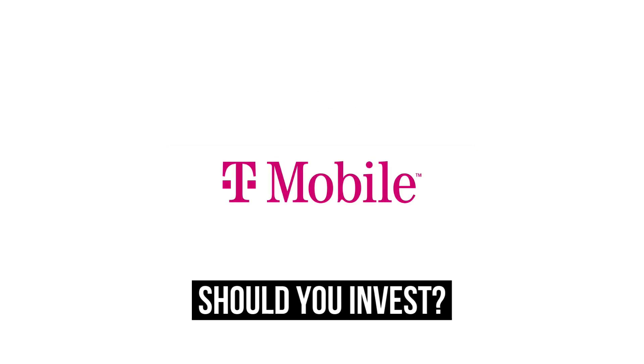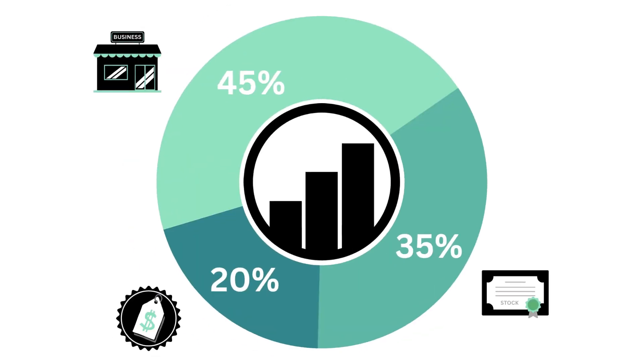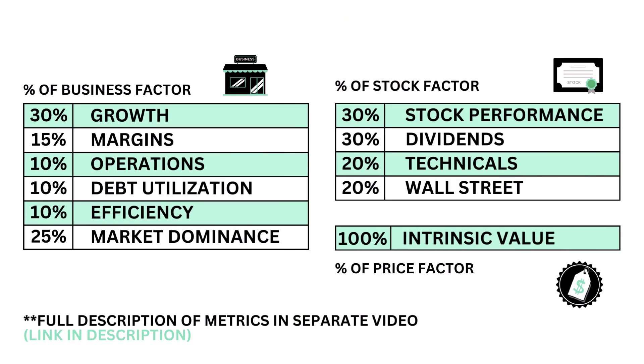Should you invest in T-Mobile? Let's analyze it on Growth Shares. This analysis is divided into three factors: the business, the stock, and the price. There are a total of 11 metrics that make up the three factors.